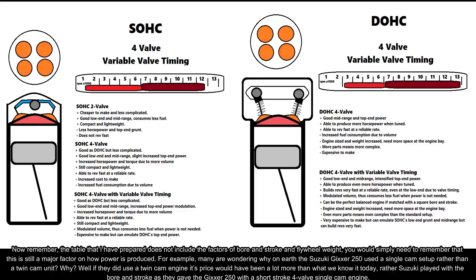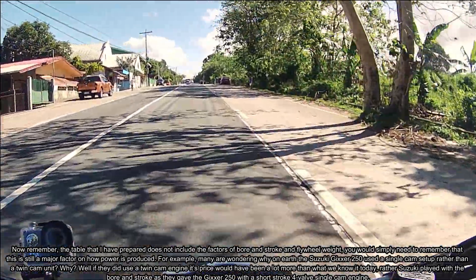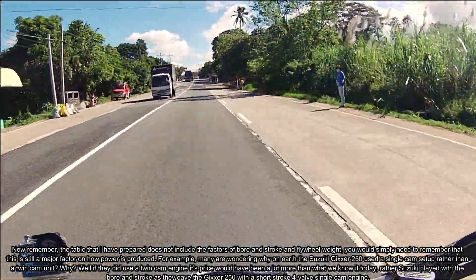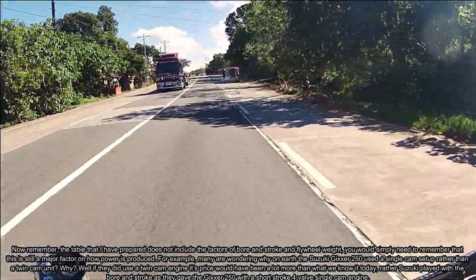For example, many are wondering why the Suzuki Gixxer 250 used a single cam setup rather than a twin cam unit. Well, if they did use a twin cam engine, its price would have been a lot more than what we know it as today.